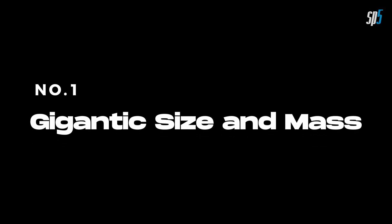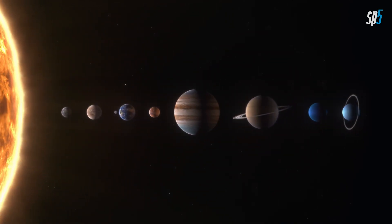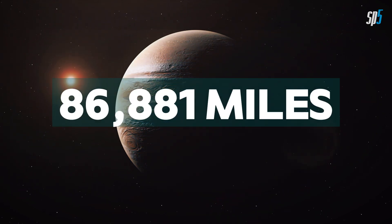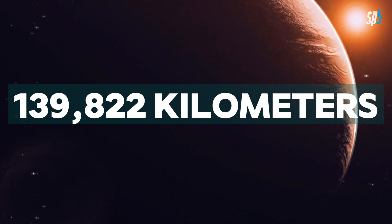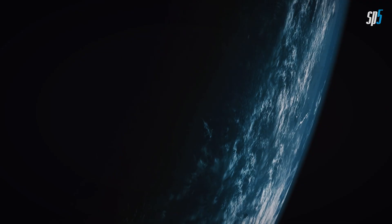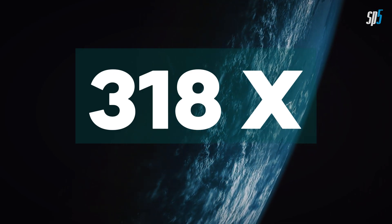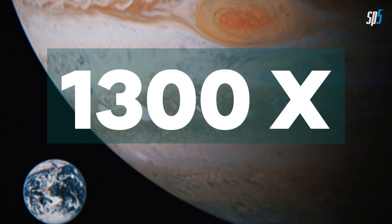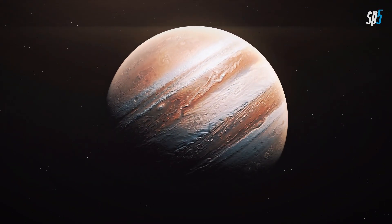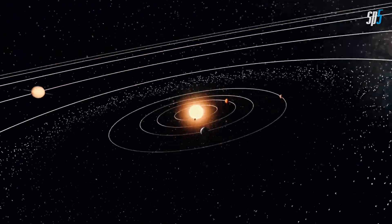Number 1. Gigantic Size and Mass. Jupiter is the largest planet in our solar system, with a diameter of about 86,881 miles (139,822 kilometers), more than 11 times that of Earth. Its mass is approximately 318 times greater than Earth's, and its volume is over 1,300 times that of our planet. The immense size and mass of Jupiter make up about 70% of the total mass of all the planets in our solar system combined.